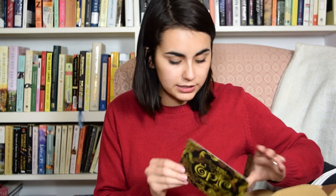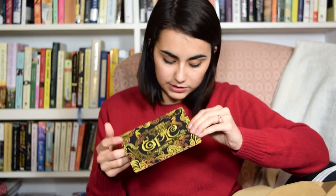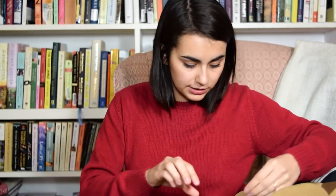Also in this box they've released the theme for the next box — the December box — and it's called Epic. That's the name of the theme, not the name of the book. So we will see what's in that box when it comes in December. That is the Owl Crate box for November.